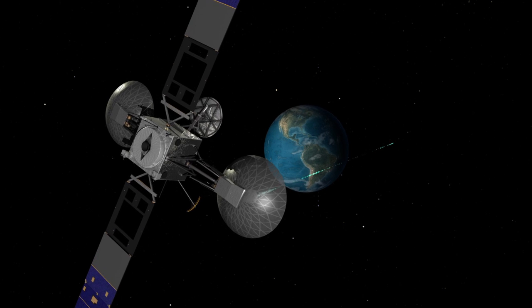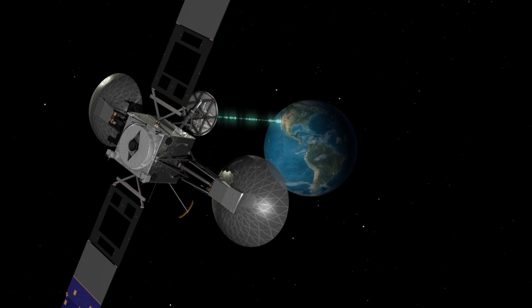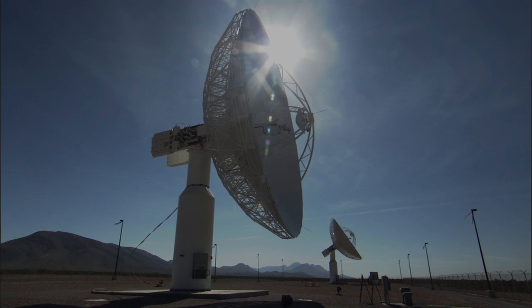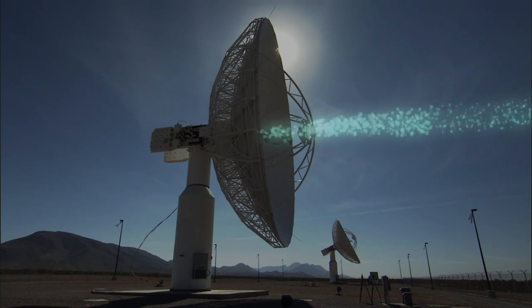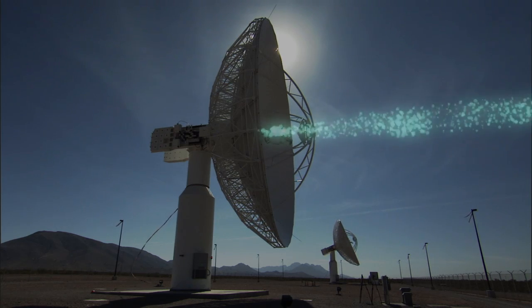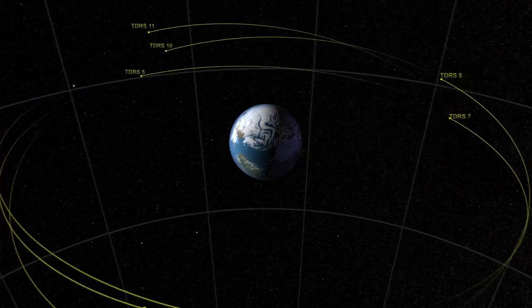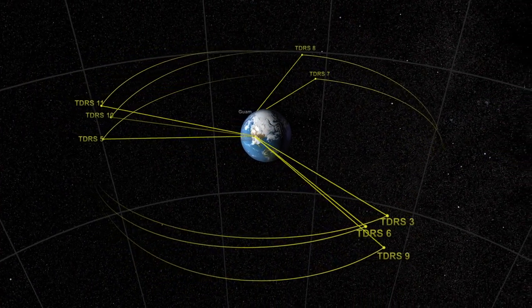The important thing to recognize is that the GPM satellite doesn't talk directly to the Earth. It talks to a communications satellite known as TDRS. And TDRS satellites talk to a ground station at White Sands, New Mexico. That's a very effective way to get continuous data, which cannot be gotten otherwise unless you do direct broadcasts and have many, many ground stations — which isn't as effective as going through the TDRS system.